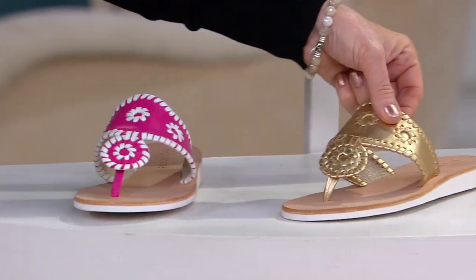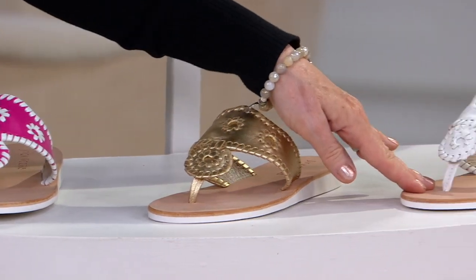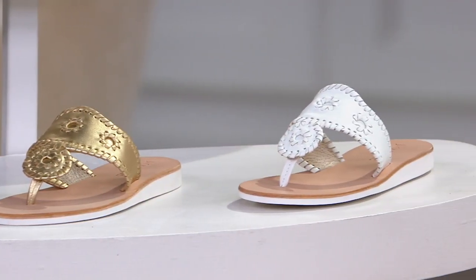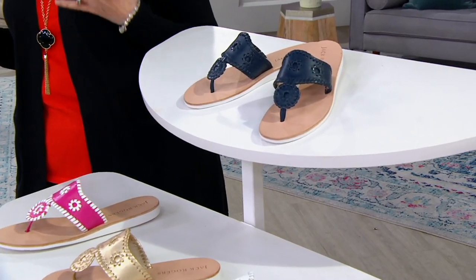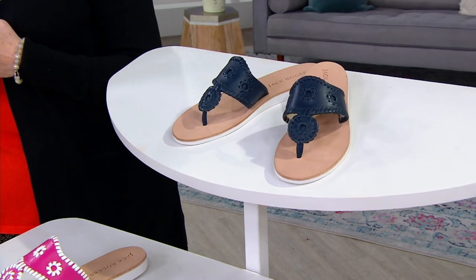Next to that is light gold — that's what I have on. Then we have white, and then we have midnight. So it's really cool that we're now learning that the famous Jack Rogers sandal is not just one; it's like a whole family of Jack shoes.